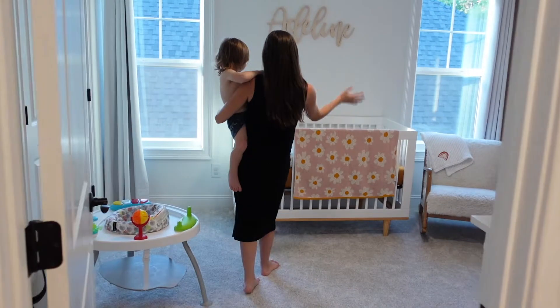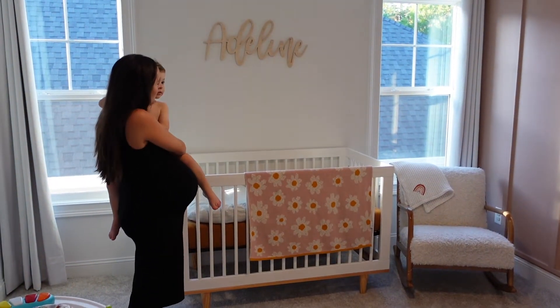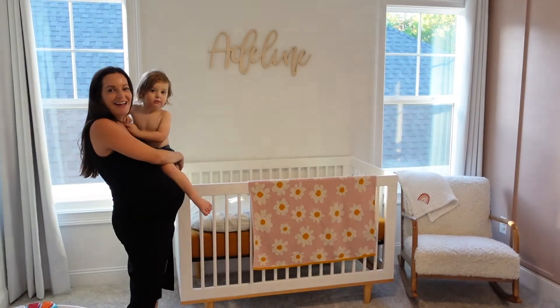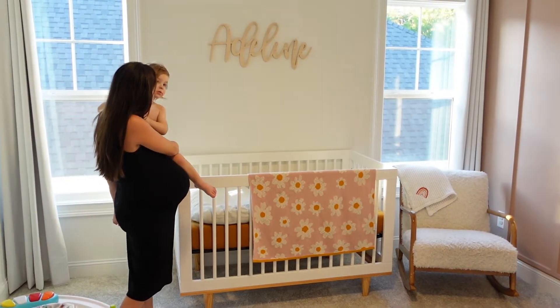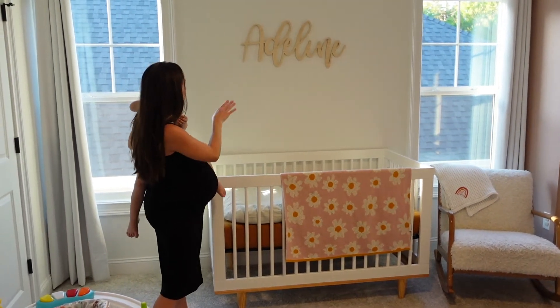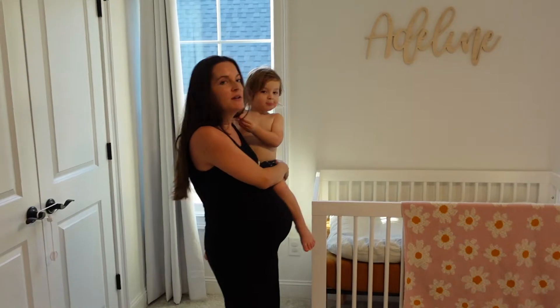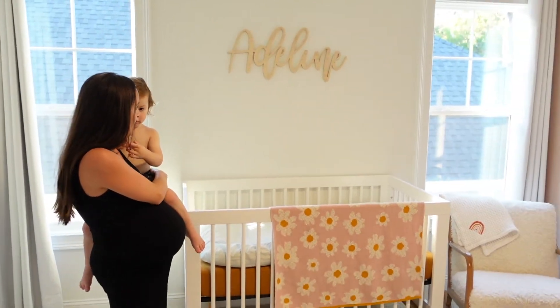So when you walk in, you see her crib. And we got a name sign for her — obviously her name's Adeline. We kept the sign raw just because that's kind of the look I like. I like the natural wood.